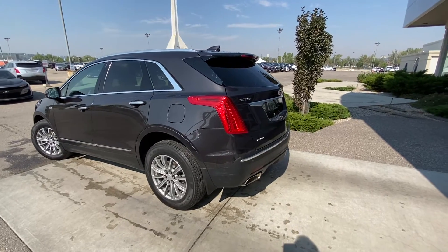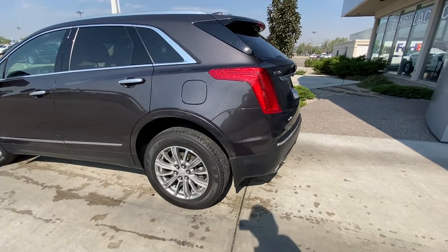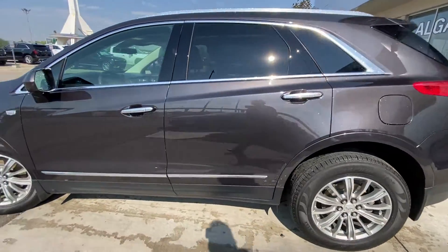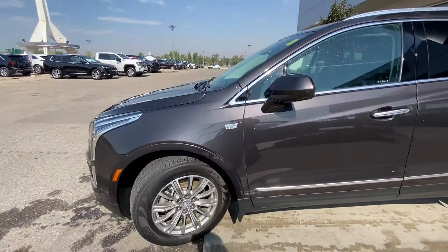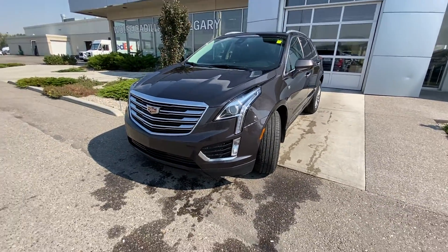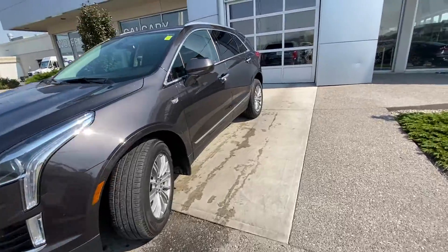Taking a quick look at the exterior of the Cadillac XT5, we do have the 18-inch wheel and tire package with Pirelli all-season tires, chrome-accented door handles with keyless entry all around, color-matched mirror caps. Coming down to the front of the vehicle, LED daytime running lamps and turn signals, as well as front parking sensors and this Cadillac luxury grille.